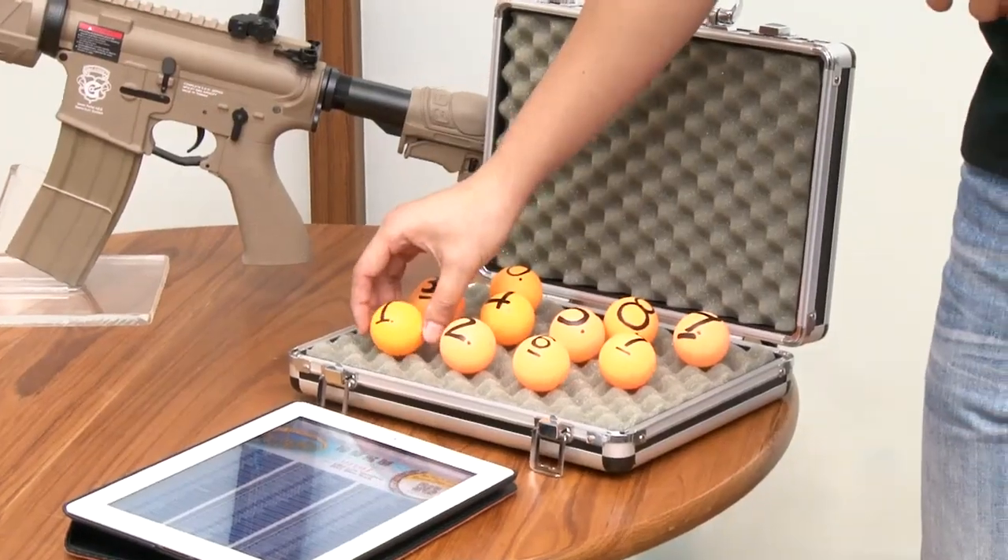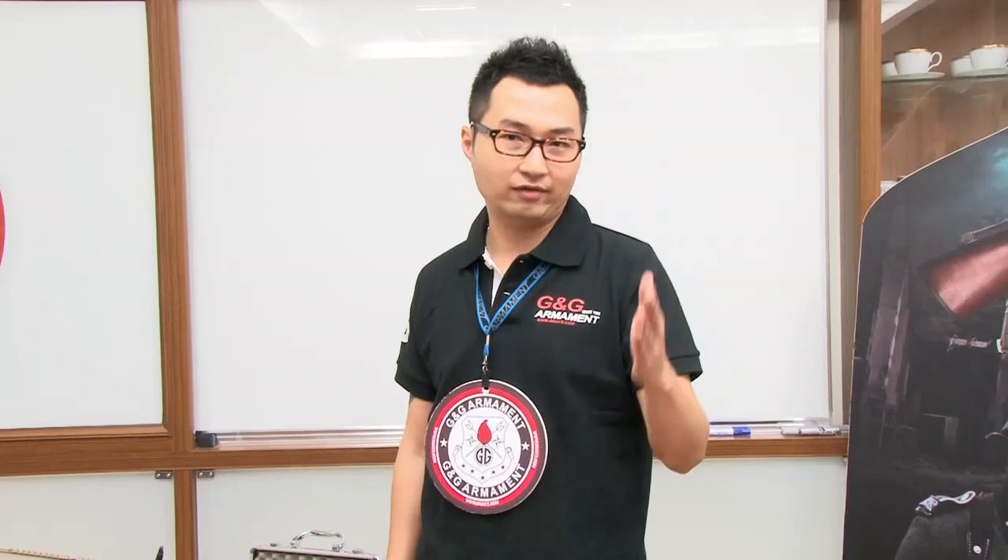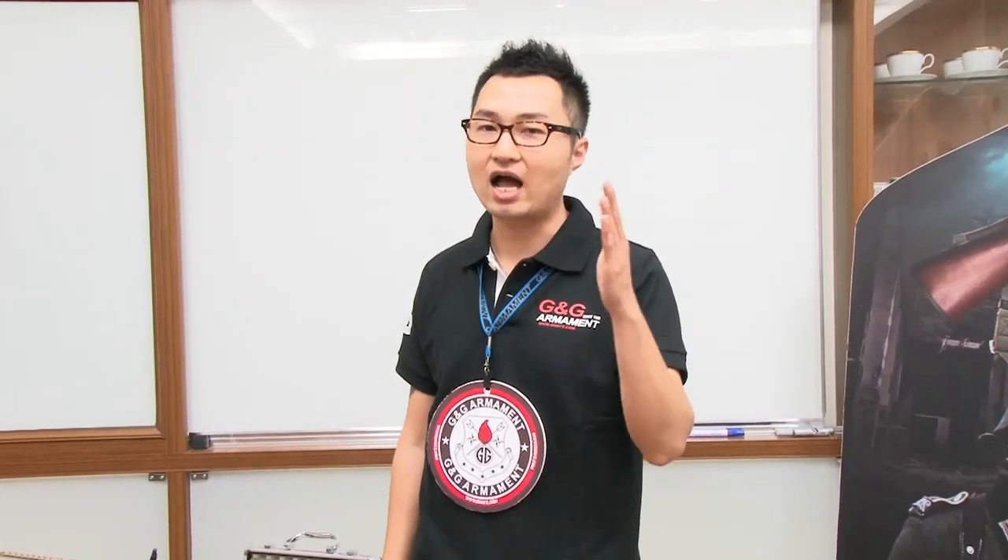As long as you see this GNG lucky ping-pong ball, it means lucky draw time again. Starting from September 2012, GNG gives away a free replica every month.